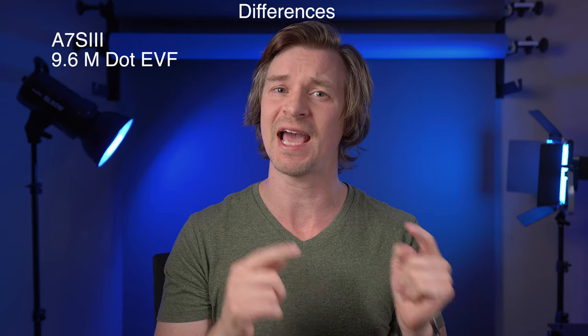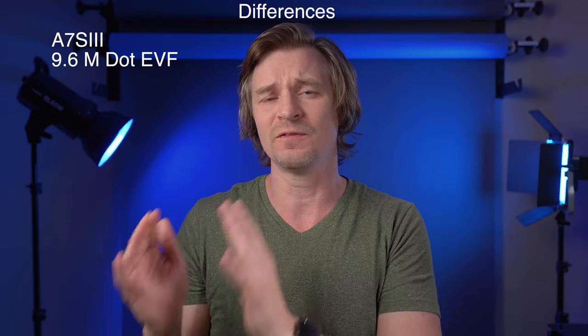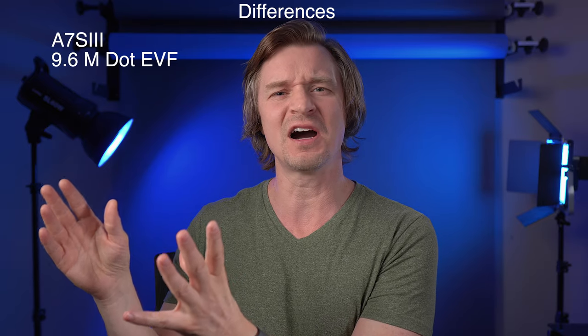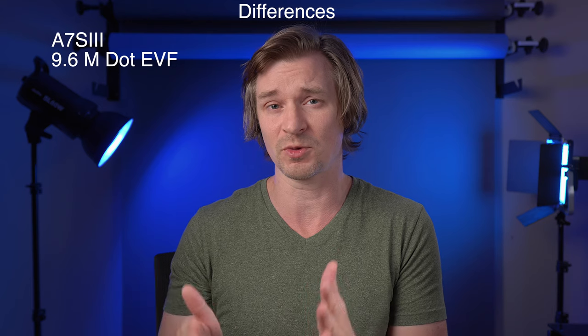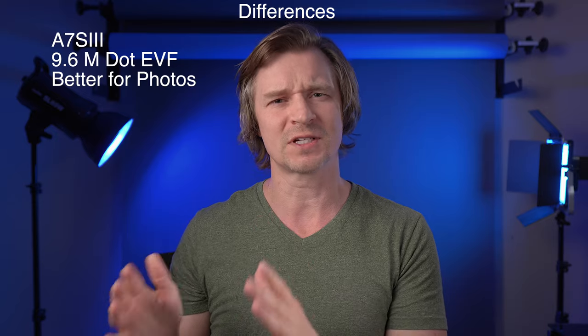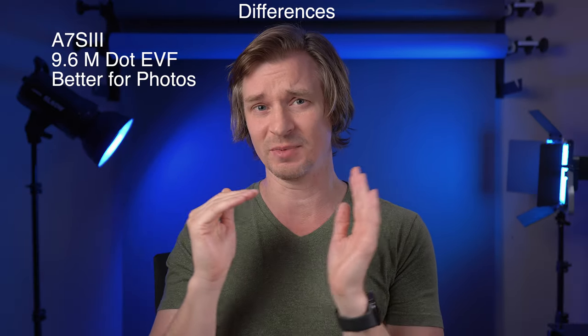The first major difference is the viewfinder. The A7S III has a viewfinder — and not just any old viewfinder — a 9.6 million dot viewfinder. Pretty much the best in the game. Things will look better than real life coming through that thing. And when it comes to taking photos, having that viewfinder will be much, much better. Setting up a shot on a nice sunny day, it's going to be good to have that viewfinder.